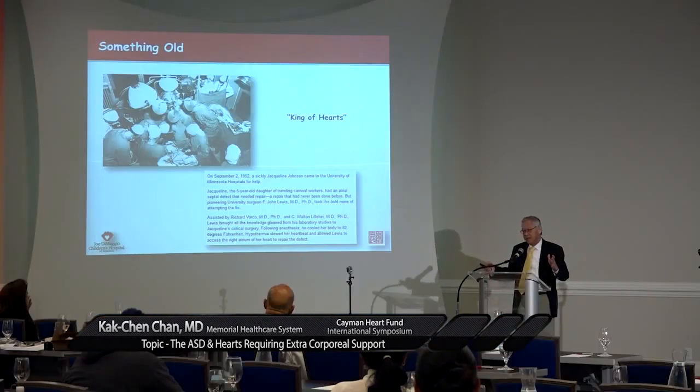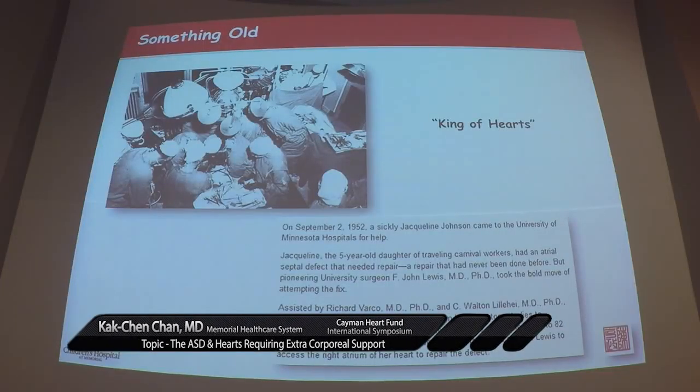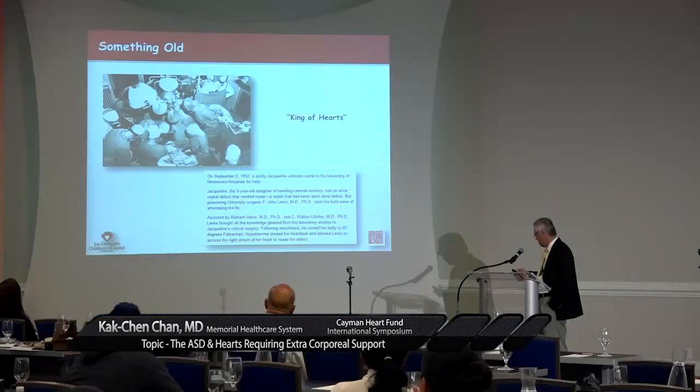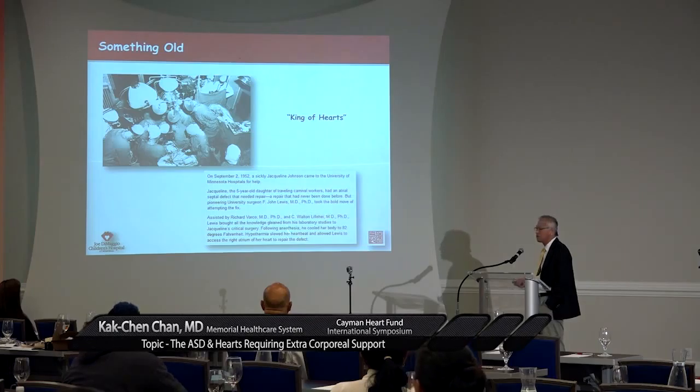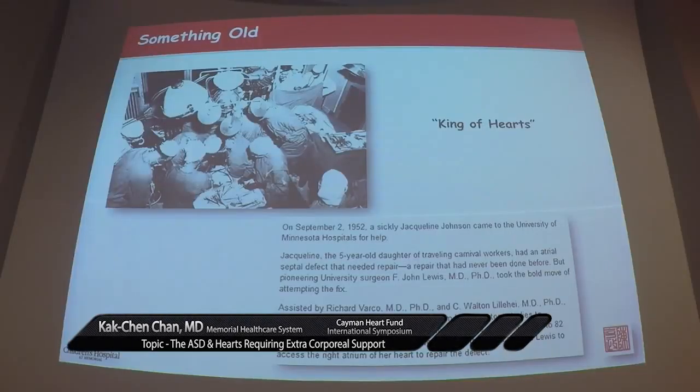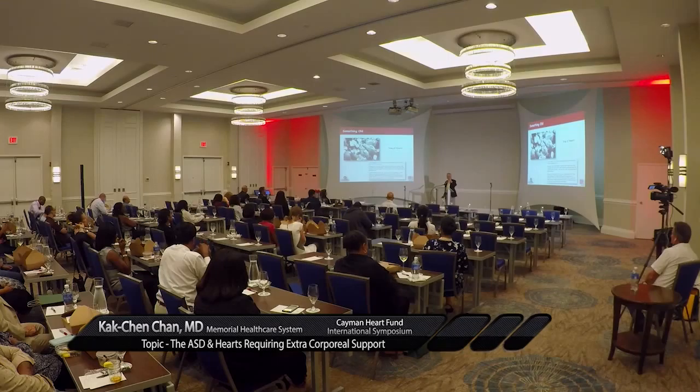The ASD, although simple, is something very old. This case happened on September 2nd — my birthday — but I wasn't born in 1952. This five-year-old girl was the very first patient that underwent successful open-heart cardiac surgery by John Lewis at the University of Minnesota. More importantly, if you look at the people who assisted him — Richard Varco, but more importantly Walter Lillehei — Lillehei is the first person who gave us the widespread use of the cardiopulmonary bypass machine. For those who really want to read the whole story, read the book called The King of Hearts. It's a fascinating, short book that will tell you all the trials and tribulations of a brilliant cardiac surgeon.